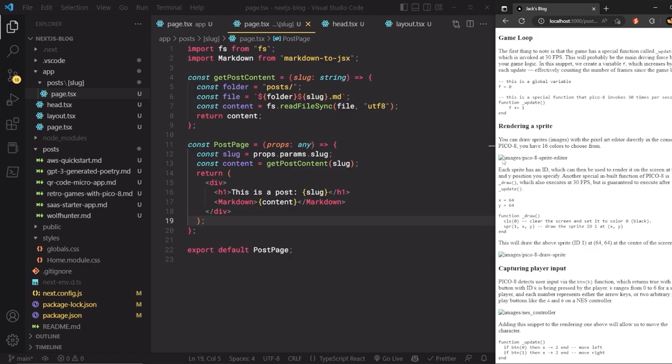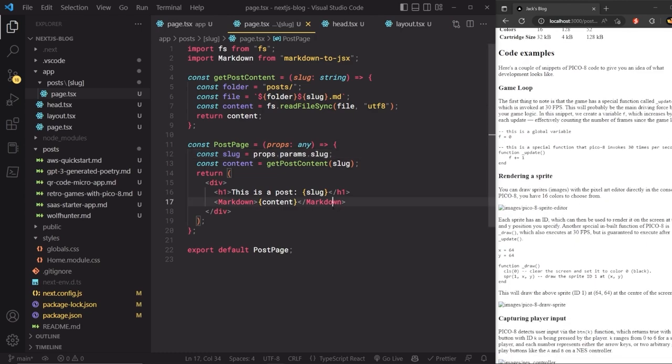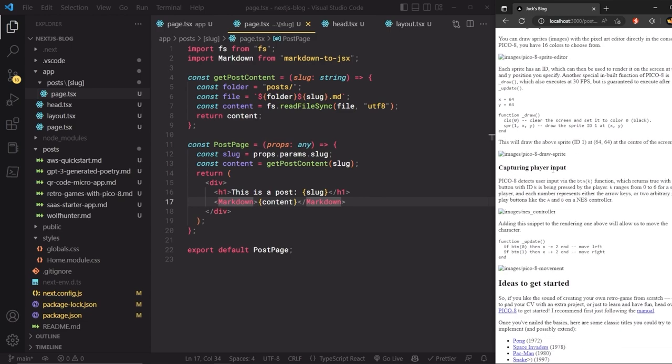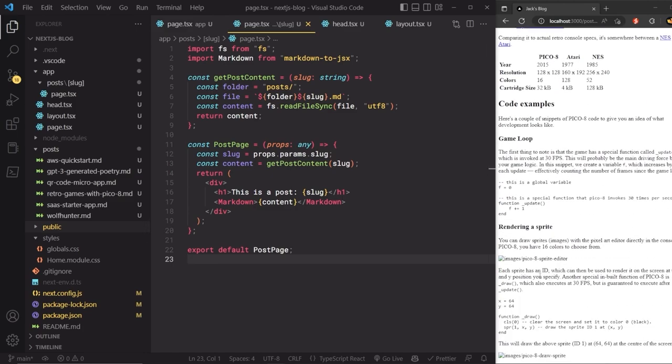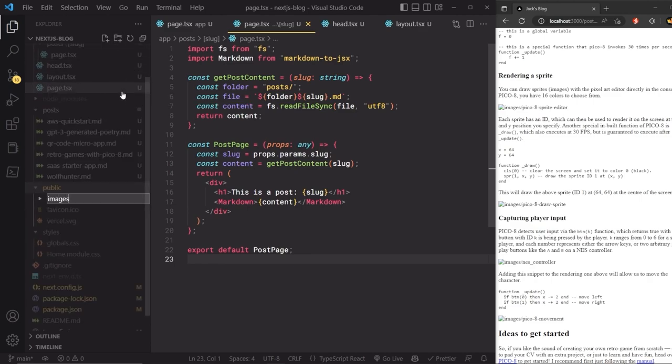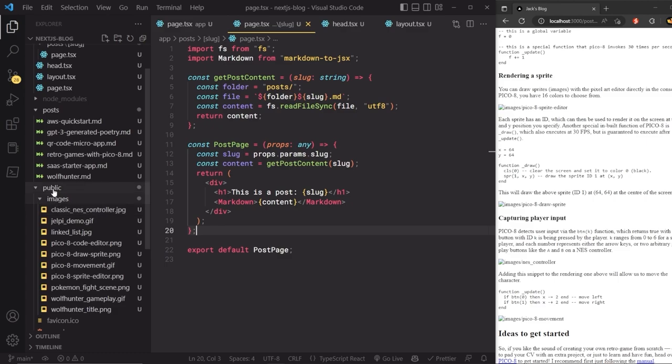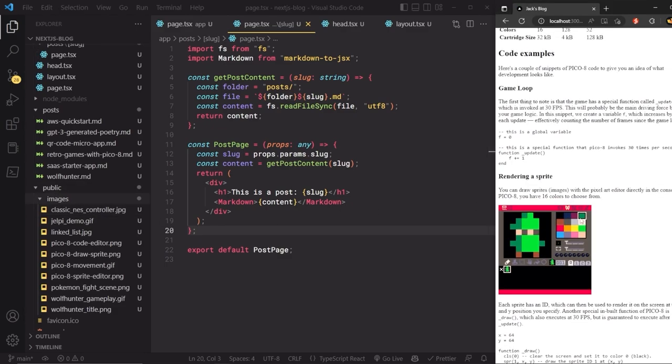Images are missing because the markdown files reference an `images/` folder but those files haven't been added. To make images available in a Next.js app, they must go in the `public` folder. I'll create a `public/images` directory and copy all the blog images there. Once refreshed, the images show up correctly.